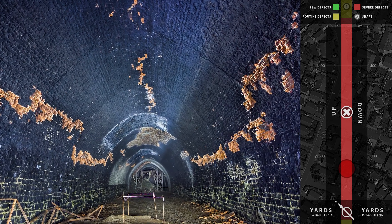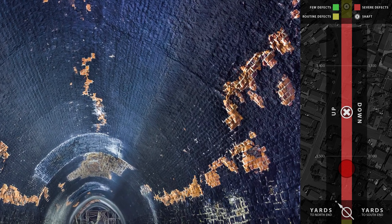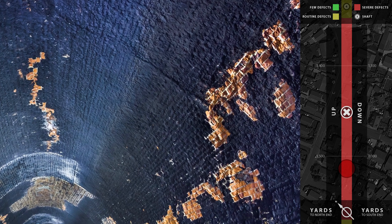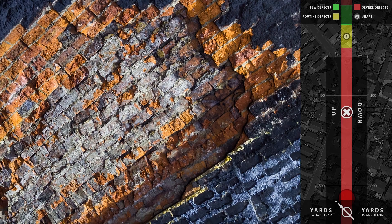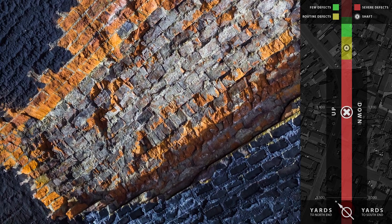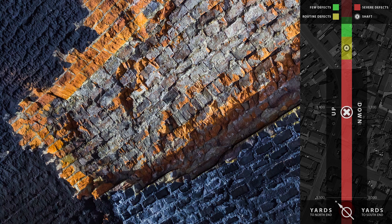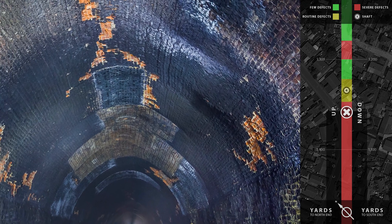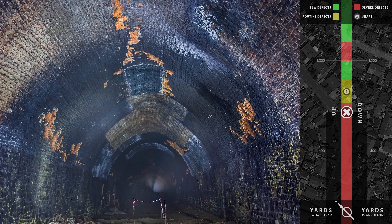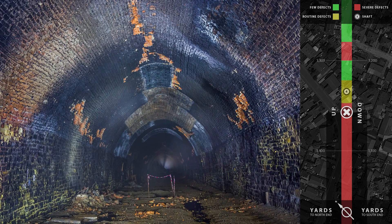Extensive spalling has occurred at both the crown and low to mid haunch. There is also flattening of the arch on the upside, an area of missing brickwork and some bulging. It is generally accepted that further collapses will occur between the northernmost collapse and number 4 shaft, unless work is carried out to install a secondary lining, making the existing one redundant.